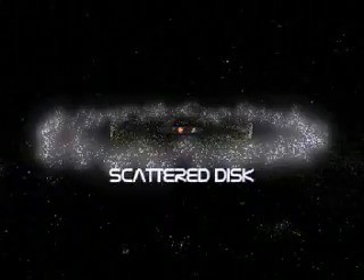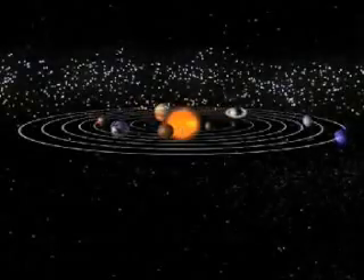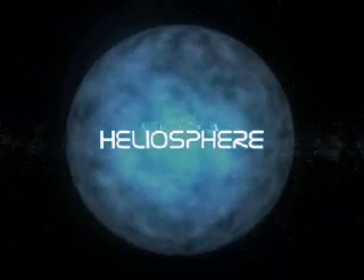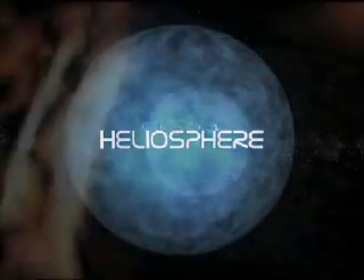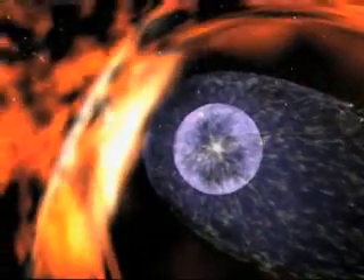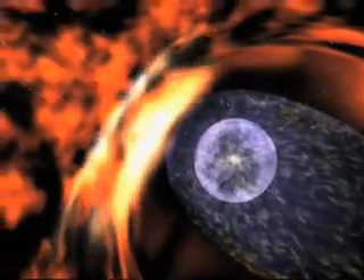Further out still is the scattered disk, a belt of strangely orbiting objects, often small and icy minor planets. Finally, we reach the heliosphere, an immense magnetic bubble which forms the very outer edge of the solar system. This area is thought to be the boundary between solar and interstellar winds — the boundary between our own neighborhood and the great expanse of interstellar space.